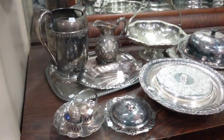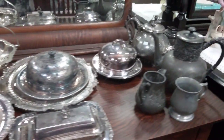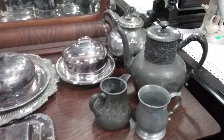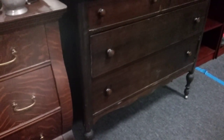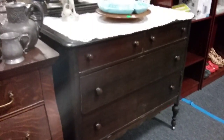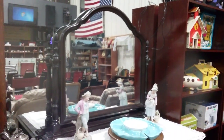Then we have a bunch of silver plate — probably choice out of it. There's a lot of good silver plate pieces here and pewter. And then another nice old dresser here with steel casters and mirrored back — a great piece.